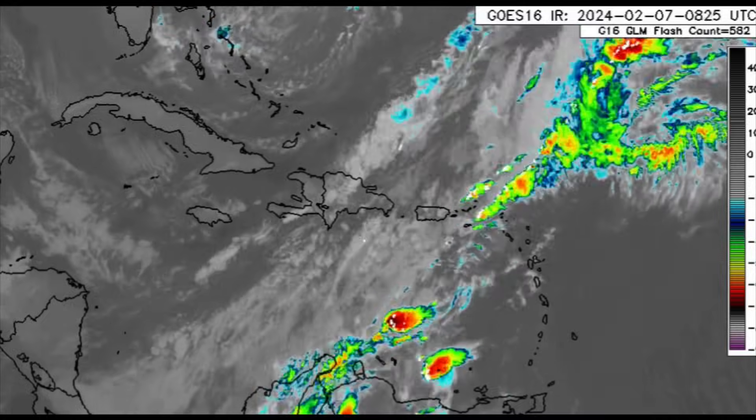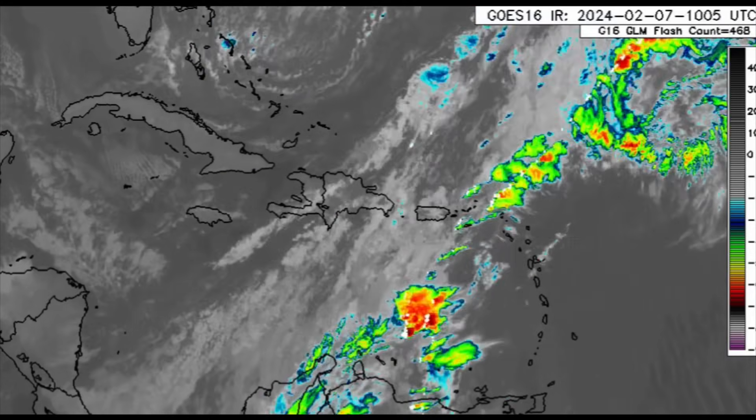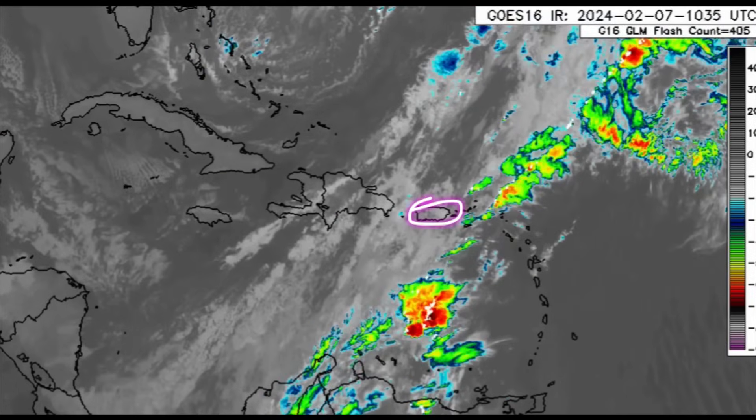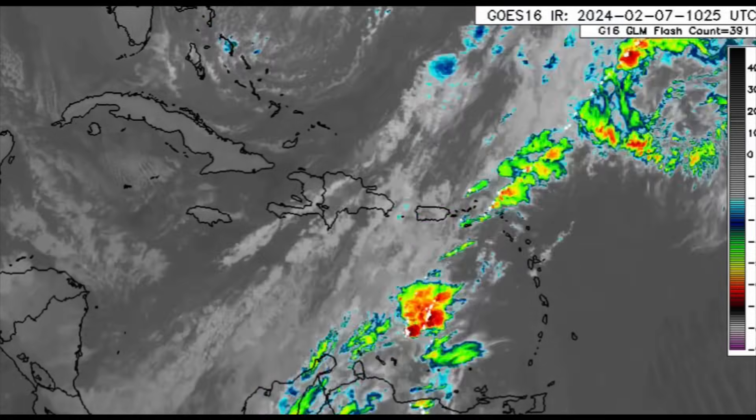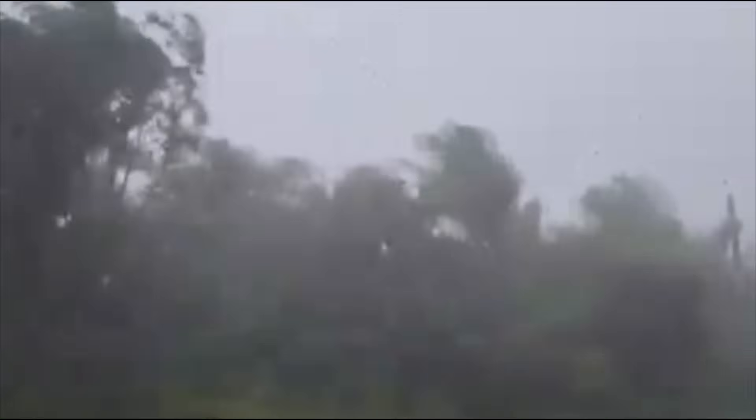That was the story for yesterday — those waves were very enormous and rough out there. Now the system is making its way further east. There's been some heavy rain in Puerto Rico with some tropical storm force wind gusts, so there were some strong thunderstorms moving through and they did quite a number in some areas.